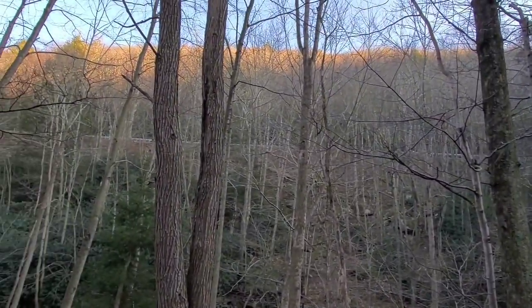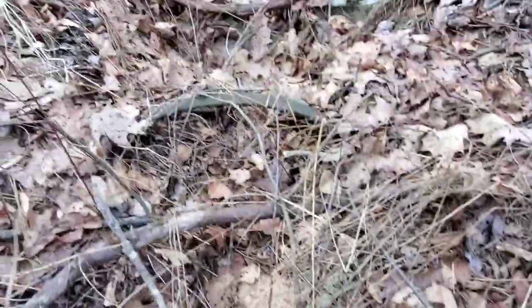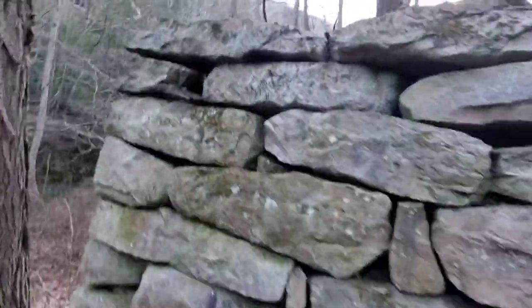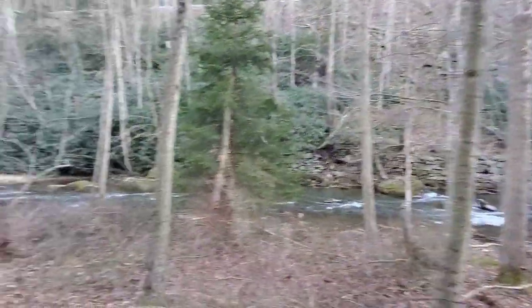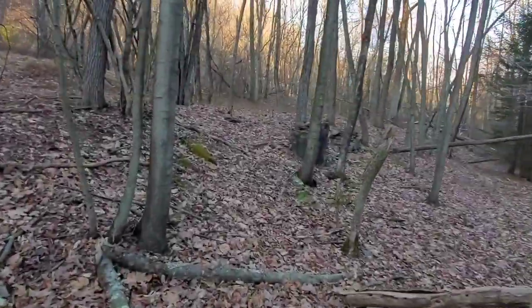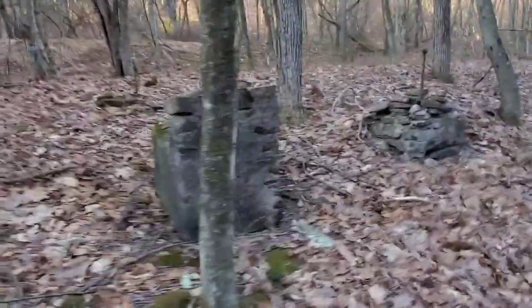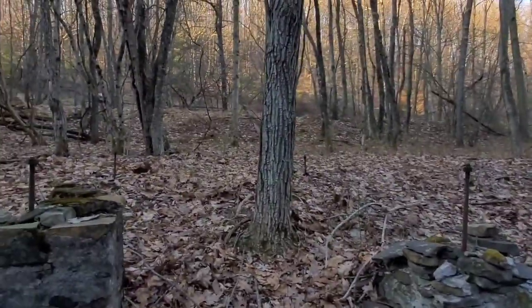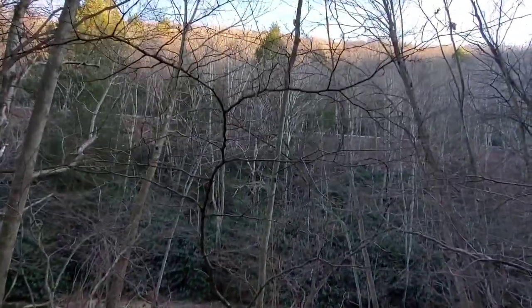Yeah right here's the foundation that might have been for a footbridge. There's some old iron strapping. See the bolts up there? That went across there — which is one of the bridges. There might have been a bridge here too, it's hard to say what was here and what wasn't.